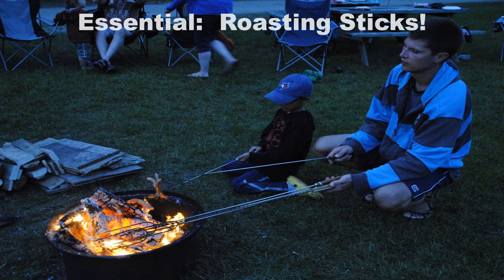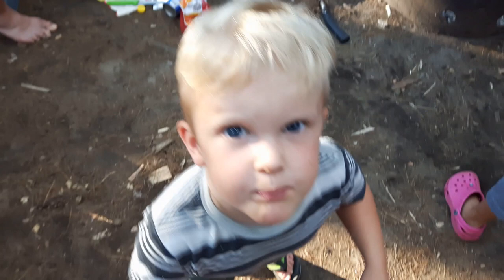Other must-haves are roasting sticks for roasting things over the fire, cast iron pie irons for baking or cooking in, and a whole lot of tin foil. I don't normally use a lot of tin foil in my cooking at home as I don't want to be wasteful, but for camping it really is almost an essential.